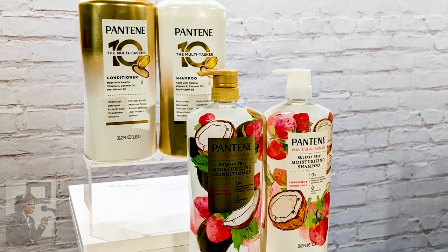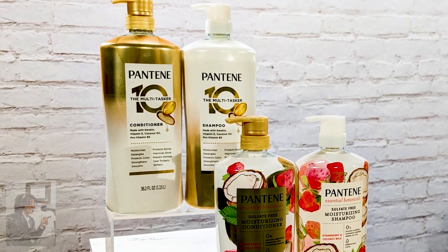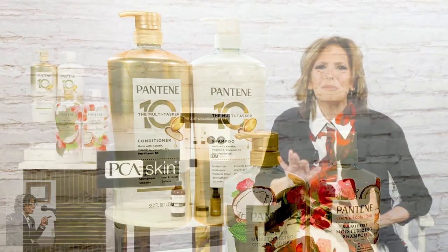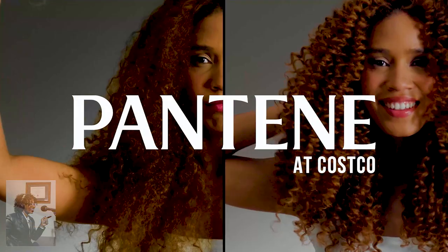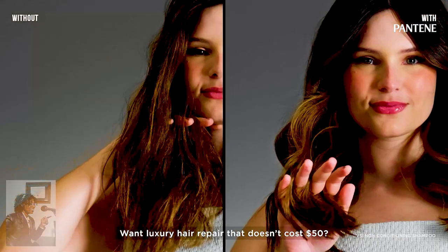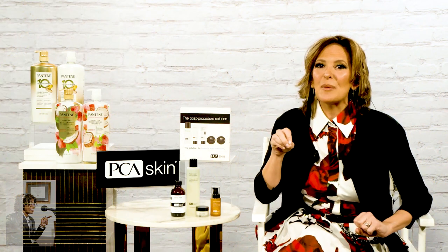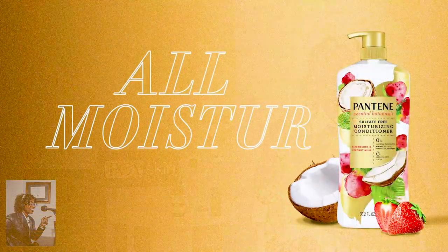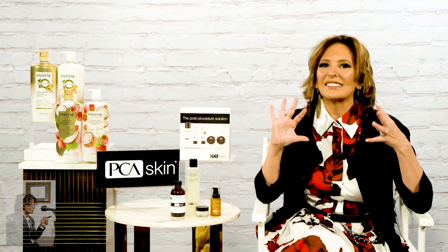Pantene is luxe for less because they're full of high-end skin care-inspired ingredients like pro-vitamin B5, keratin, coconut oil, and vitamin E that really nourish your hair and give it that shine and soft hydration it deserves for spring. The first collection is called the Multitasker 10 — it actually does 10 things at once and repairs up to six months of damage. It's amazing, and through March 17th they're having a special deal at Costco. The other new one is Essential Botanicals — strawberry and coconut milk, derm-tested, sulfate-free, with a delicious berry and coconut scent that just drenches your hair in softness.